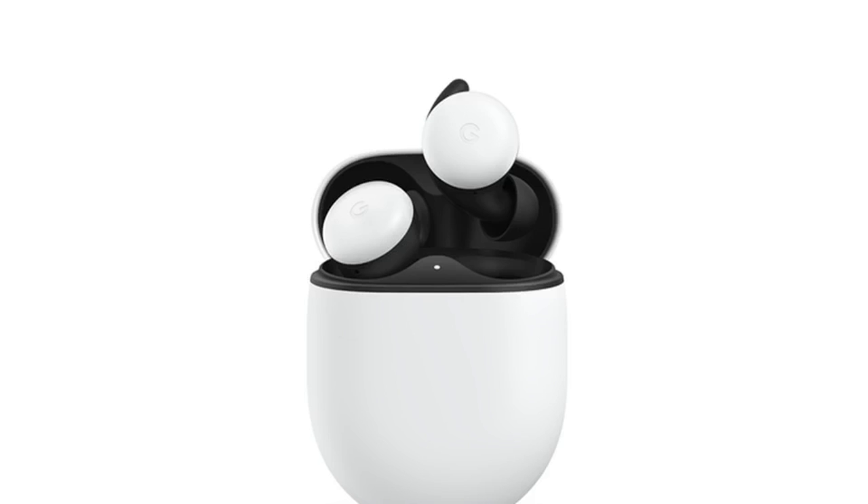While the ear tips do seal the ear to emphasize audio when you're listening to a call or music, a vent on the bottom lets through environmental sound. The buds respond to your surroundings with adaptive sound and will automatically raise and lower the volume depending on the environment you're in.